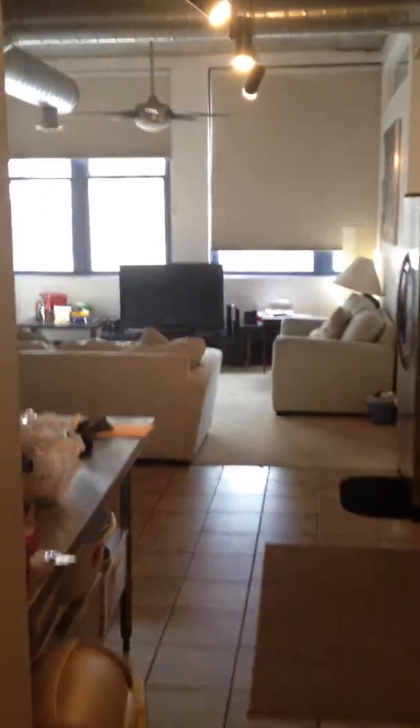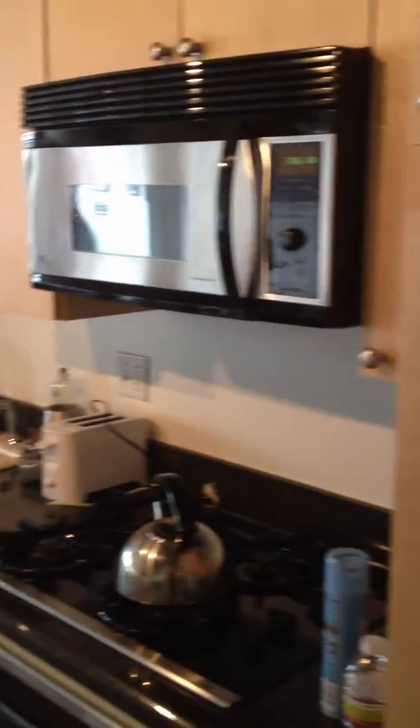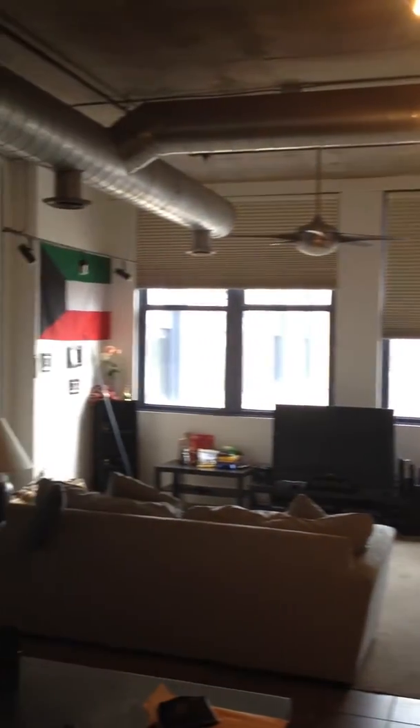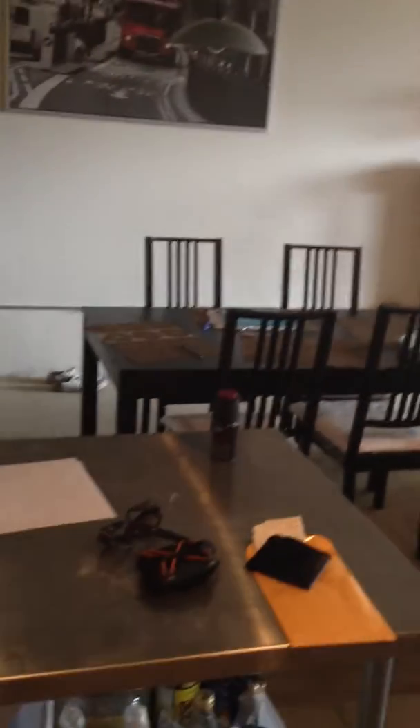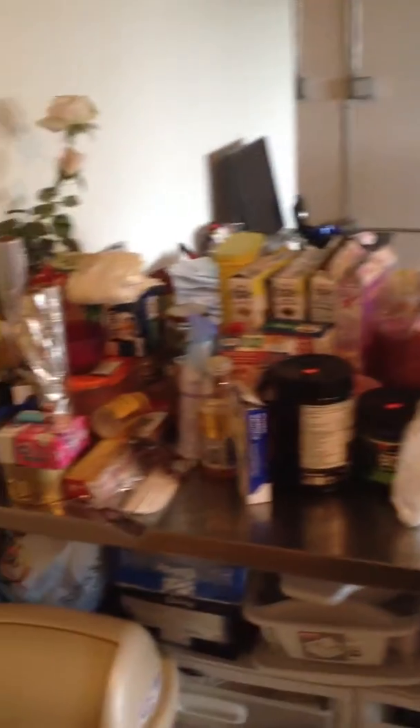I've got it going right now. Entry. Kitchen. Living area. Workspace, kitchen, table here. Kind of a mess.